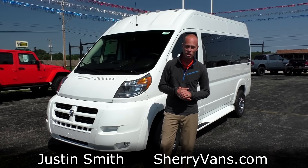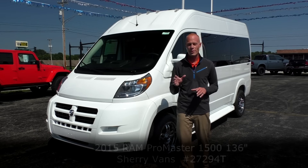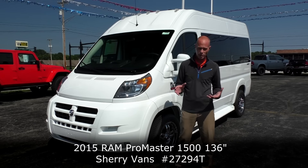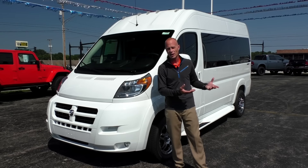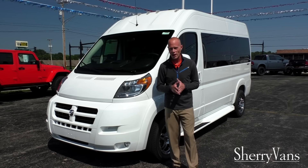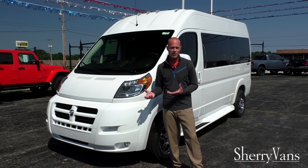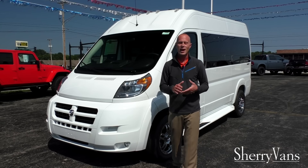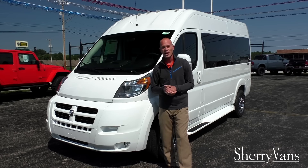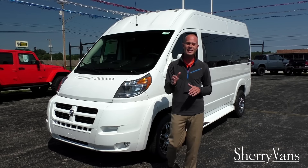Once again, my name is Justin Smith and I want to thank you for joining us here today at Paul Sherry Conversion Vans. We hope you enjoyed the video on this 2015 seven-passenger ProMaster conversion van. If you have any questions on anything I might not have covered, or about a different van in our inventory, please don't hesitate to call. For those of you searching for the perfect van, or who enjoy our videos, I kindly ask that you subscribe to our YouTube channel and like us on Facebook. Thanks and have a great day.